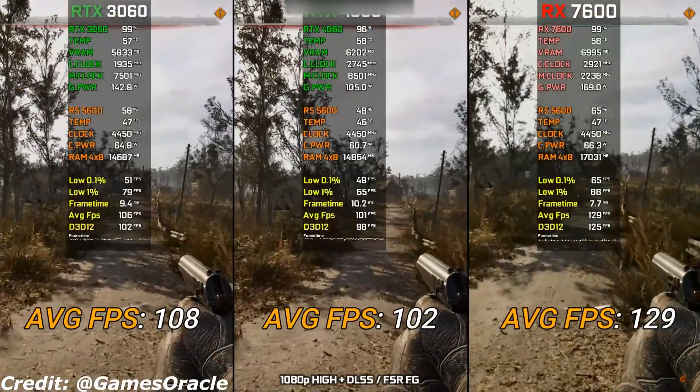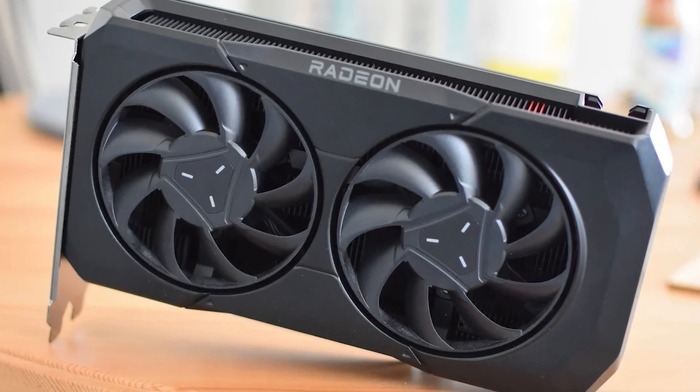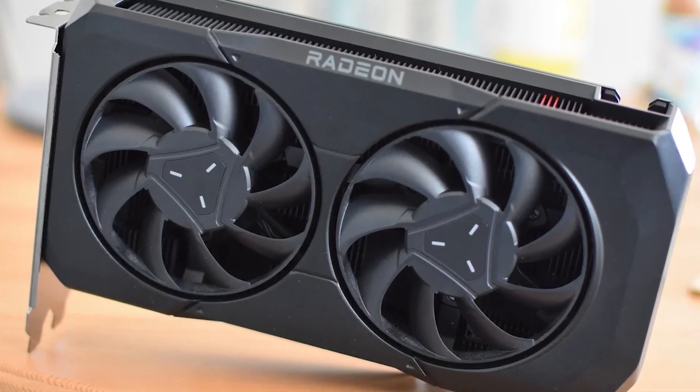If you're on a tighter budget, the RTX 3060 or RX 6600 can still get the job done, though you may need to tweak settings in some newer titles.